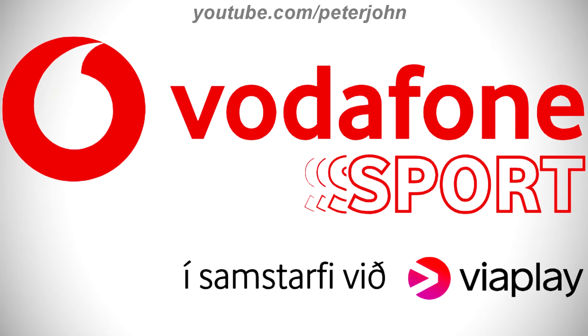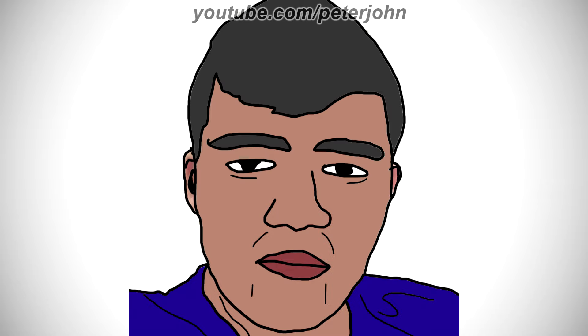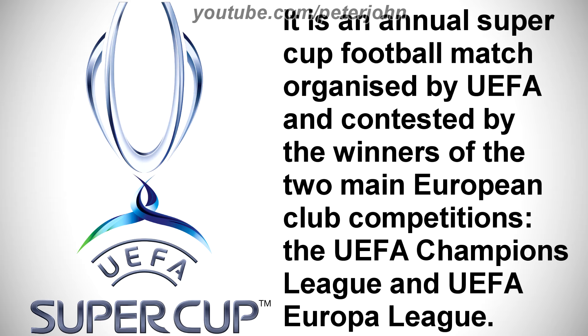Here is the Vioplay version and a variant. Alright, now I'm going to talk about UEFA Super Cup. It is an annual Super Cup football match organized by UEFA, and contested by the winners of the two main European club competitions, the UEFA Champions League and UEFA Europa League.